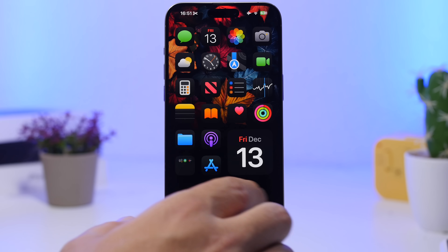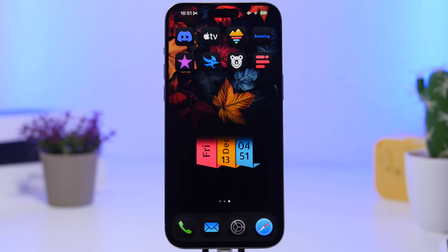Next, let's talk about widgets, especially for the home screen. When you add widgets to the home screen or lock screen, make sure you only add widgets you actually need. Don't add them just because they look cool — most widgets update frequently and consume a lot of battery. Review your home screen and remove any widgets you don't really need.